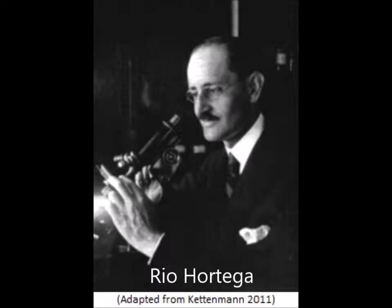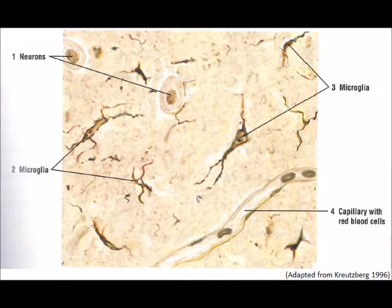Microglia were discovered by Hortiga in 1919 to 1921 using a silver staining technique and a light microscope — techniques which are still valid today to observe microglial cells. Studies on lineage and mitosis of microglia are still developing, although observations have noted that they are derived from the yolk sac, seen within the central nervous system prior to vasculogenesis, and are regulated by a balance of mitosis and apoptosis.